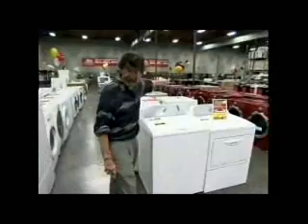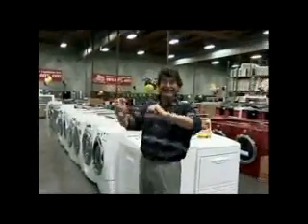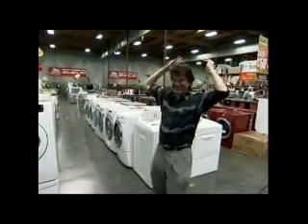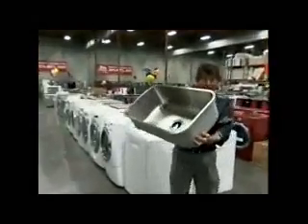Not only do they have fabulous prices, not only do they have great service and terrific warranties, but they're throwing in the kitchen sink! That's coming up on Bay Area Bargains!